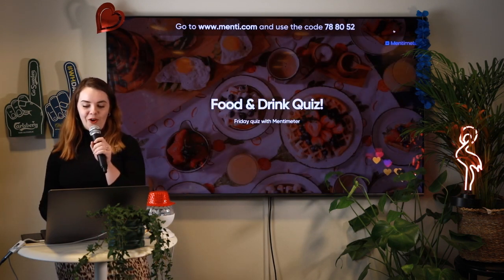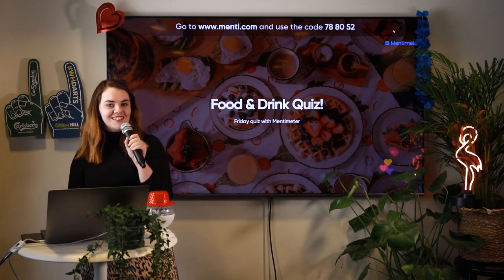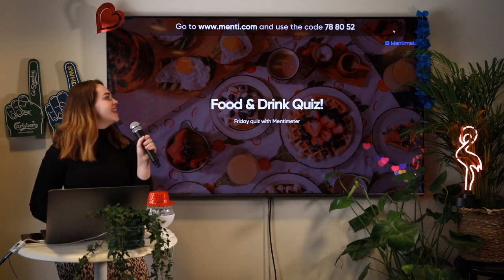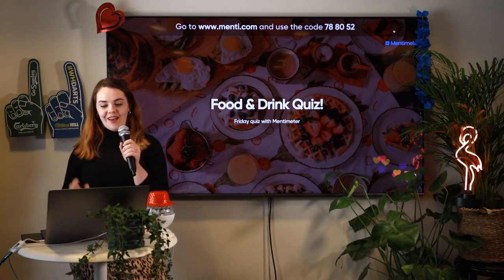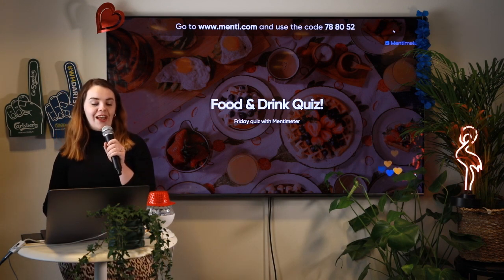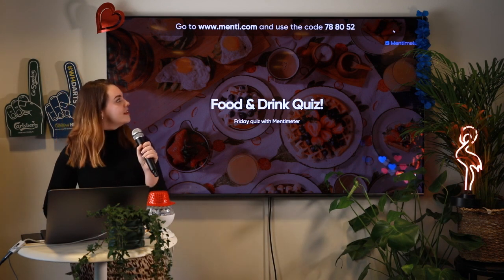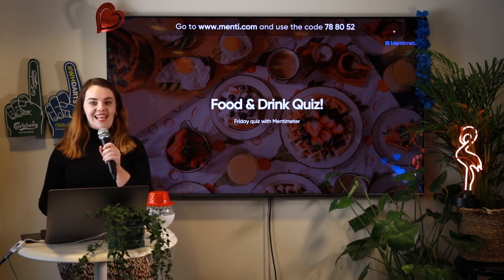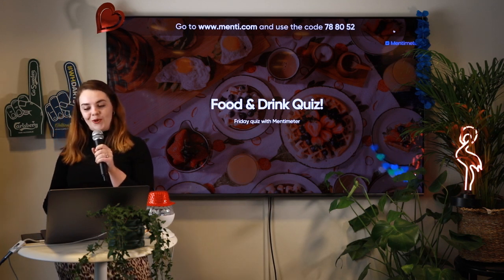Let's see how many people are joining. Awesome, I see 43 hearts, so we have a lot of people joining us today — 44. Today's quiz is going to be about food and drinks, so I hope you're ready. The code is 788052 to join the quiz.